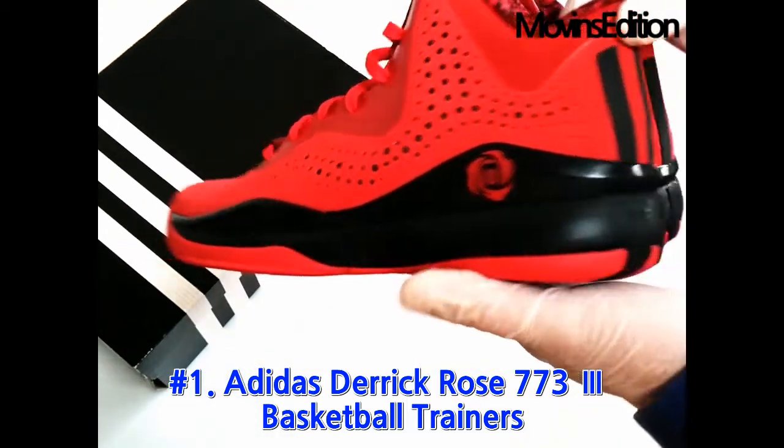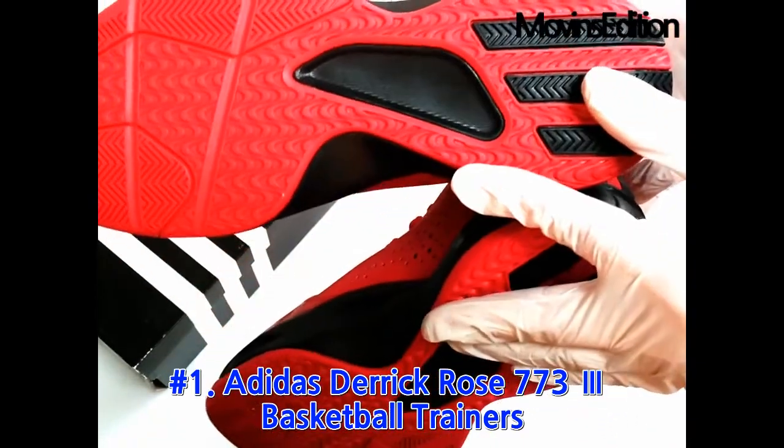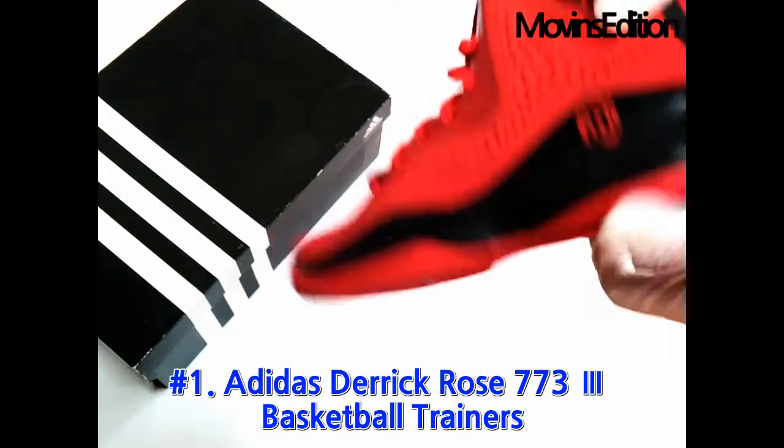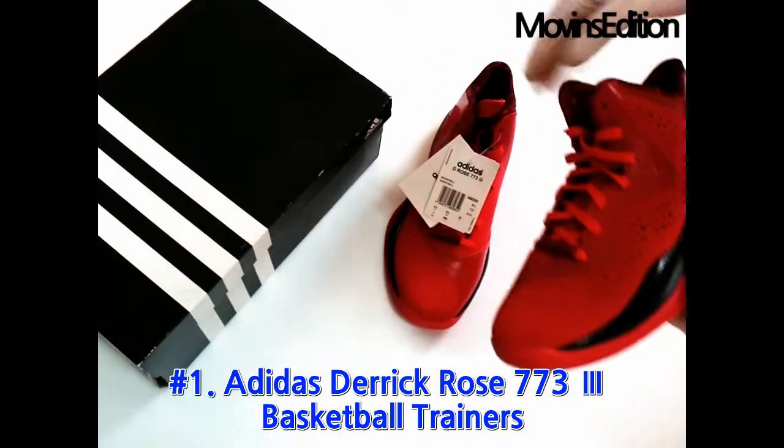Passionate Rose's signature. By the way, does Derrick Rose like roses too? And on the front of the shoelace, signature 773 stands out. Derrick Rose's rose symbol is on the shoe tongue.